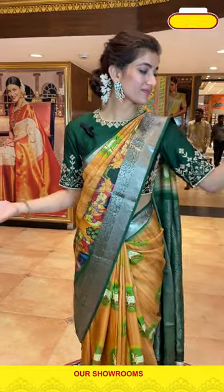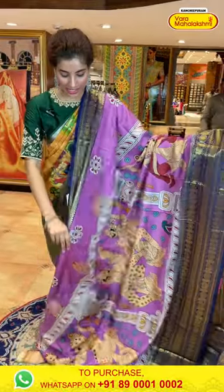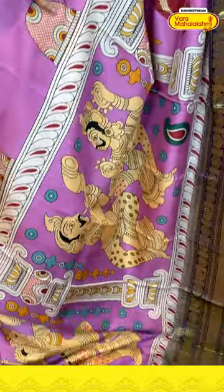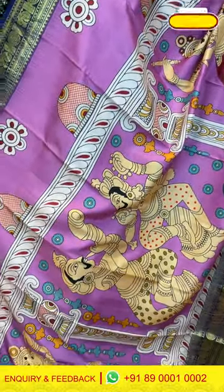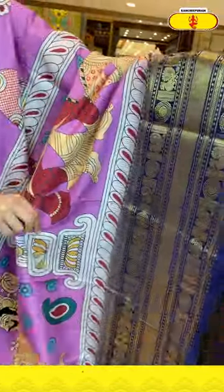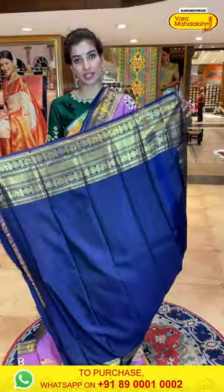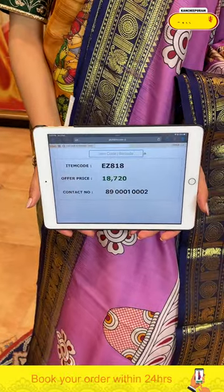This one is so pretty — look at the design! It's a lilac color and navy blue color combination with beautiful human figures and a lovely print. The navy blue color border has golden zari booties with peacock motifs, a brocade pallu, and a navy blue color blouse. The code is EZ818 and the price is ₹18,720. Click a screenshot and send to our number.